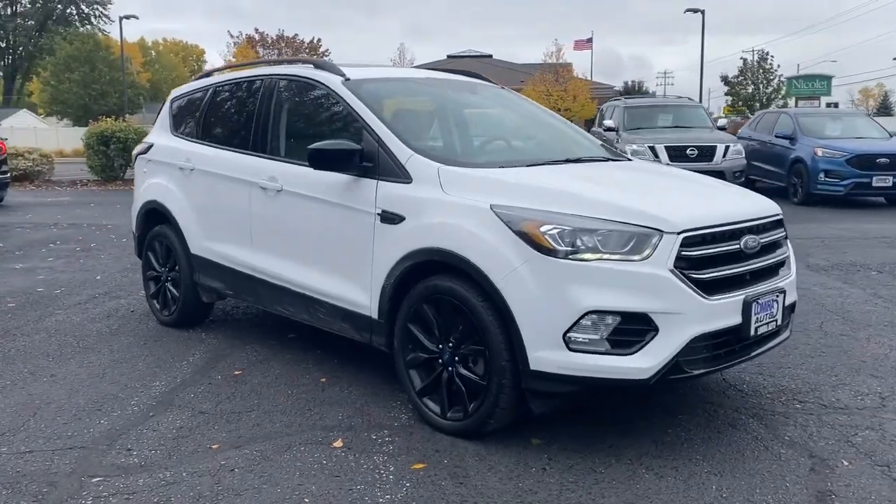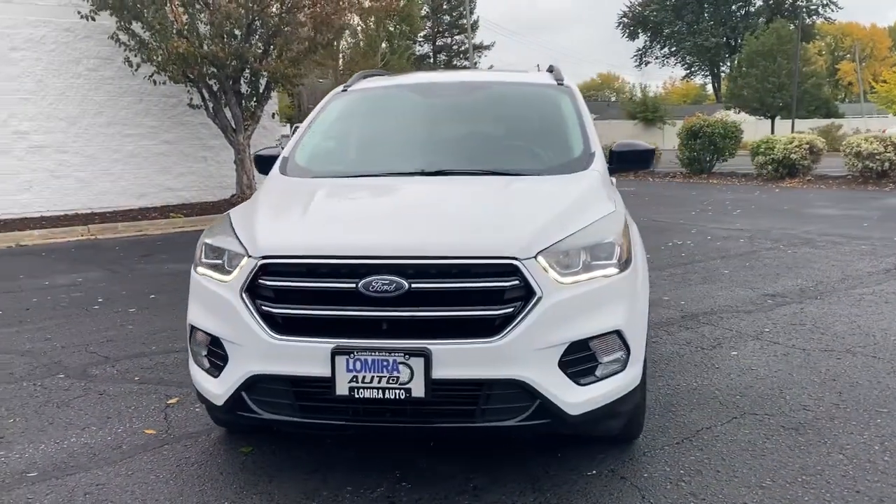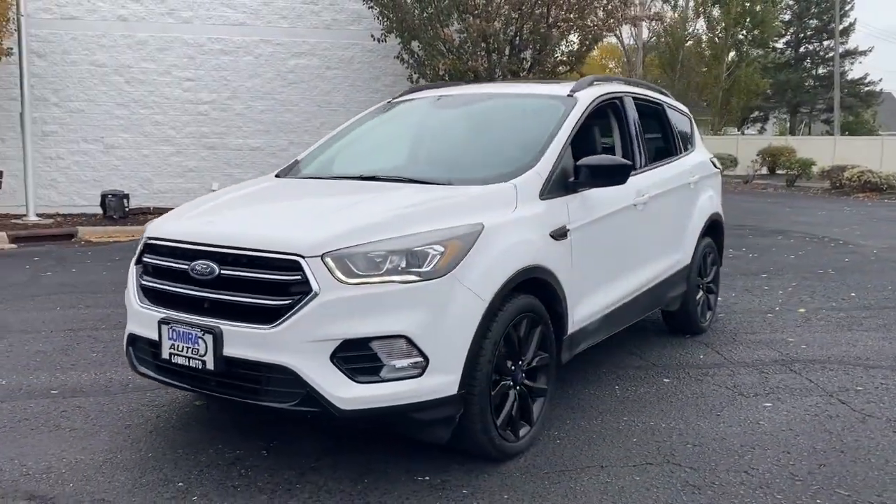Hop into the 2017 Ford Escape. With less than 100,000 miles on the odometer, this vehicle provides excellent value.